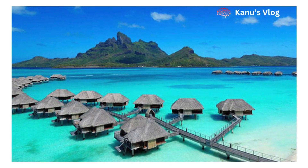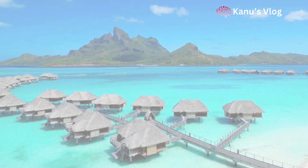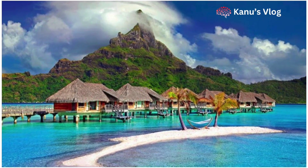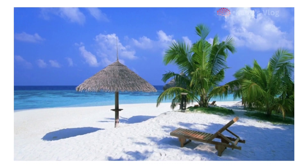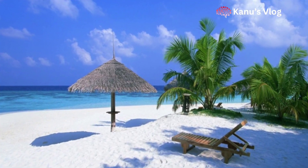Before proceeding further, if you have come to our channel for the first time, subscribe to our channel and press the red bell icon button so that you get to see such informative videos first. In this video we will tell you how to reach Lakshadweep and which way will be better for you, but first let us know a little information about Lakshadweep.